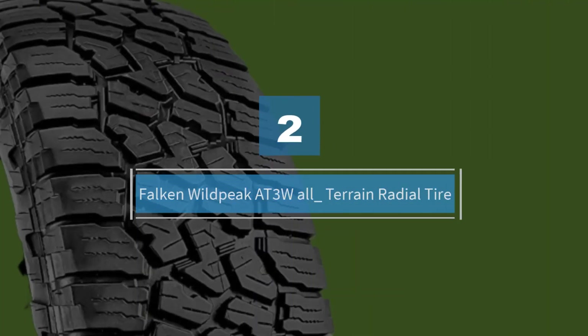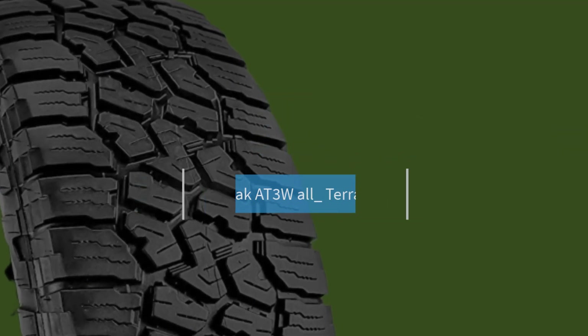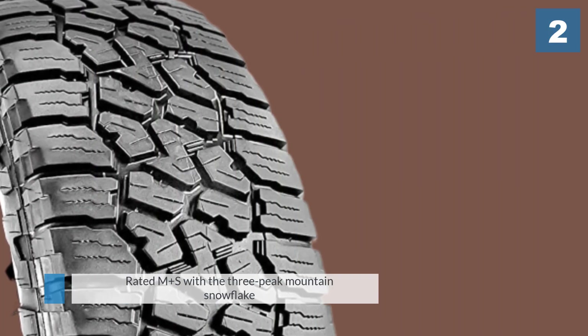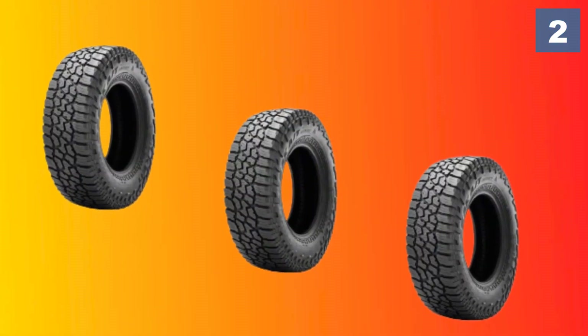Number two: the Falcon Wild Peak AT3W all-terrain radial tire. These tires have an aggressive tread block pattern that will give you traction both on and off the road. They are rated M+S with the three-peak mountain snowflake symbol, meaning you can drive in more extreme snowy conditions.